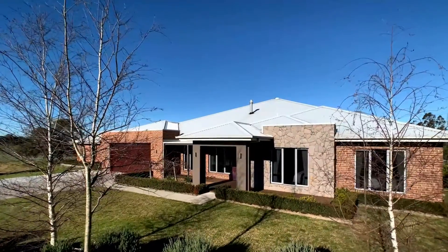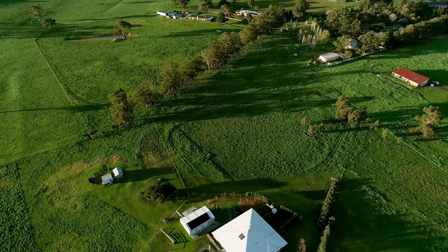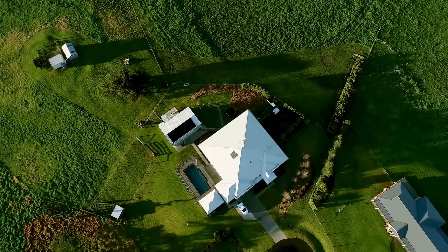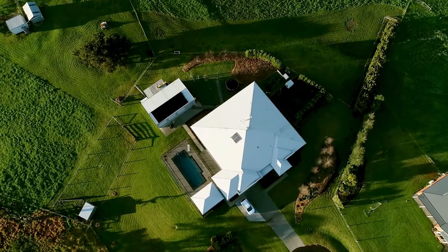Looking for one of the best lifestyle properties you could wish for? This brilliant farmlet is set on a picturesque and undulating small acreage allotment of around 1.8 hectares in prestigious Manning Court, Warwick, and must be inspected to appreciate what is on offer here.